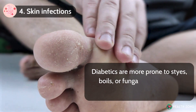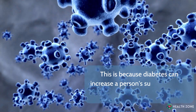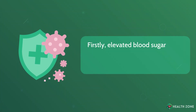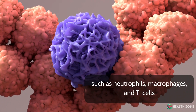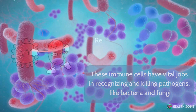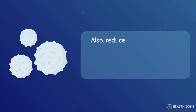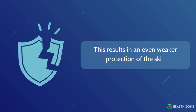Skin infections: Diabetics are more prone to styes, boils, or fungal infections like athlete's foot or jock itch. This is because diabetes can increase a person's susceptibility to skin infections by bacteria or fungi. Elevated blood sugar levels can impair the function of several key players of the immune system, such as neutrophils, macrophages, and T-cells. These immune cells have vital jobs in recognizing and killing pathogens like bacteria and fungi. Reduced immune function in diabetes results in decreased ability to fight invading microorganisms, increasing the risk of infection. Also, reduced blood flow due to damaged blood vessels decreases the amount of white blood cells reaching the skin, resulting in even weaker protection.